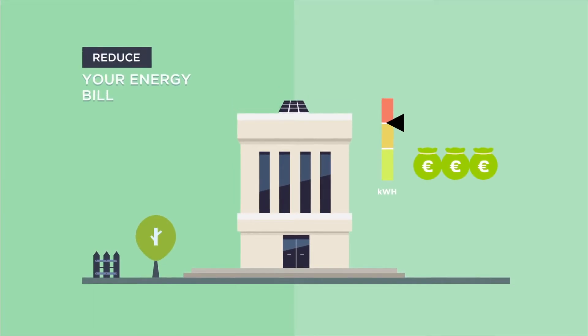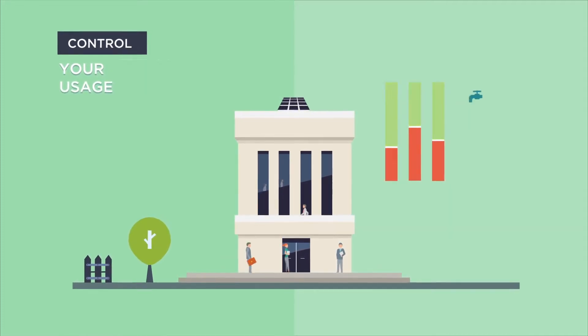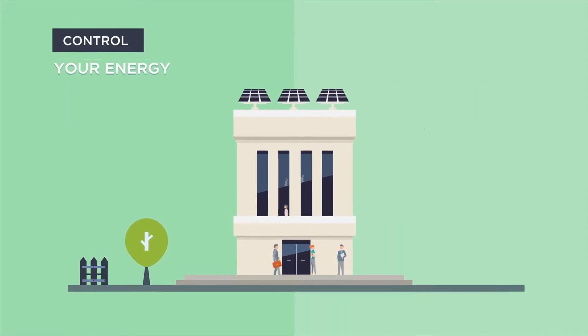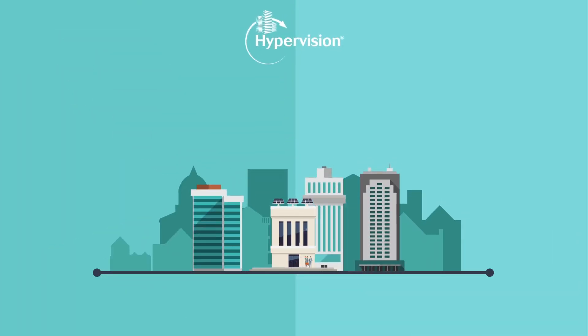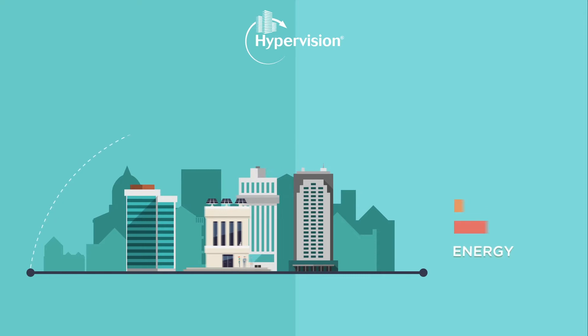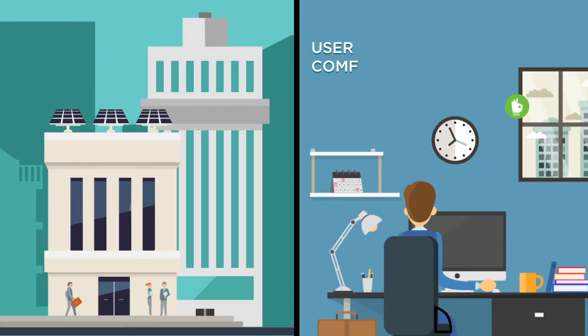Do you want to reduce your energy bill, control your energy usage, your utility usage and your energy production? With the HyperVision service from Bouygues Energies and Services, optimize the energy performance of your property assets and enhance user comfort.